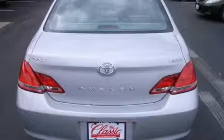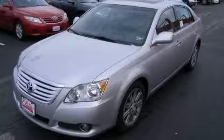It features a 3.5-liter six-cylinder engine and a six-speed automatic transmission. Stop by today and test drive this car for yourself.